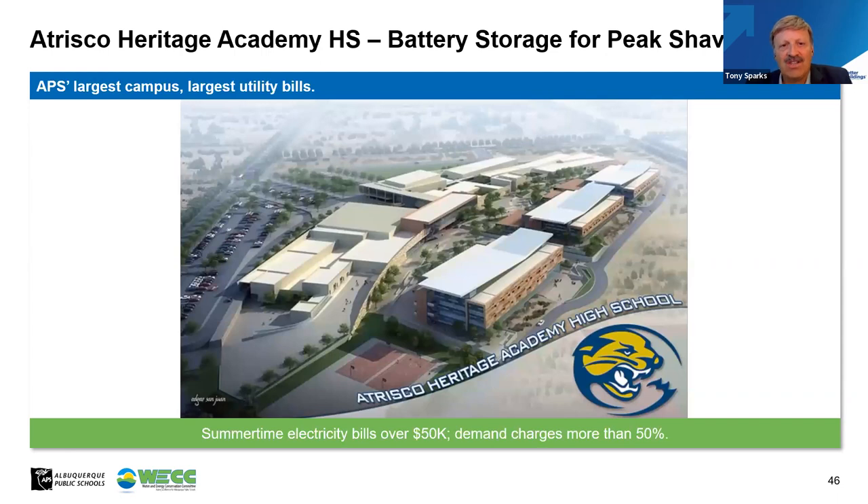I'm going to tell the story of how we tripped onto resiliency through necessity or practicality. Looking at our largest school in the district — Trisco Heritage Academy High School — it's a large footprint, kind of like a small city. We were having issues with how much money we spent on electricity there. The summertime electricity bills are over $50,000, and more than half of that is demand charges for how much energy is used at any one time. That was a focus point for us.